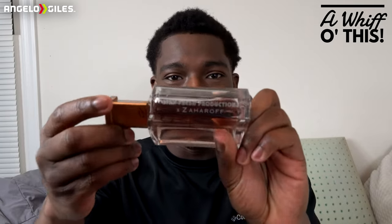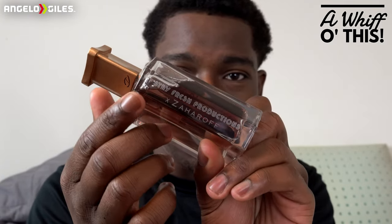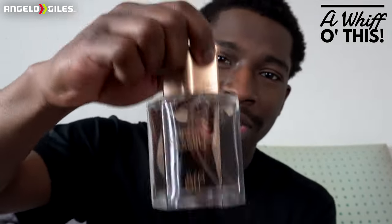Let me try to zoom in a little bit — I may have some b-roll for y'all. As you can see, there's some text right there that says 'Safe Fresh Productions' and 'Zaroff.' I really like their cap right here — it stays on all the way, you don't have to worry about it falling off. This is 3.4 milliliters, retailed for $119, and it is 100% out of stock. If you have this fragrance, you got lucky.